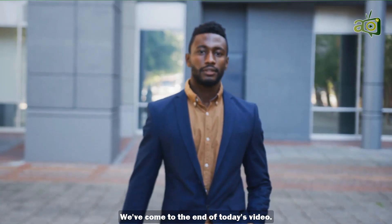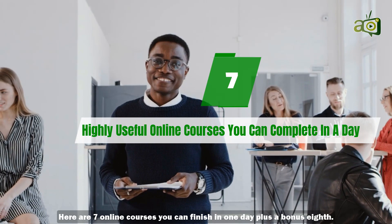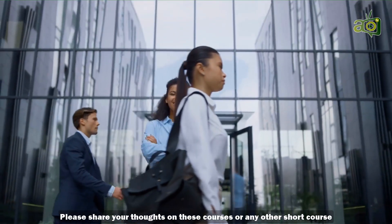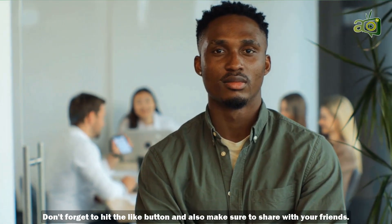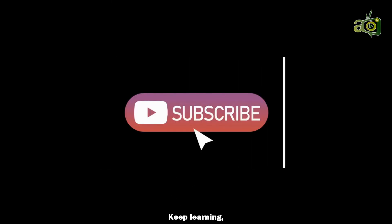We've come to the end of this video. Here are 7 online courses you can finish in one day, plus a bonus 8th. Please share your thoughts on these courses, or any other short course you might have taken. Don't forget to hit the like button and make sure to share with your friends. Keep learning.